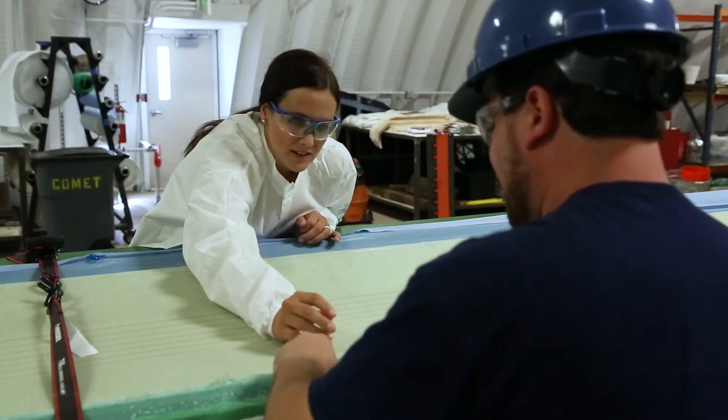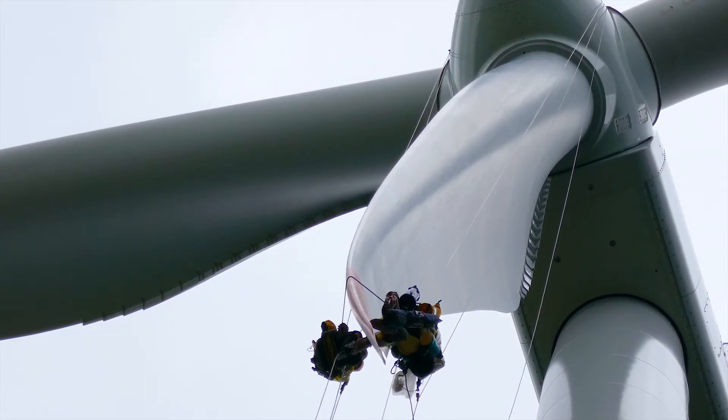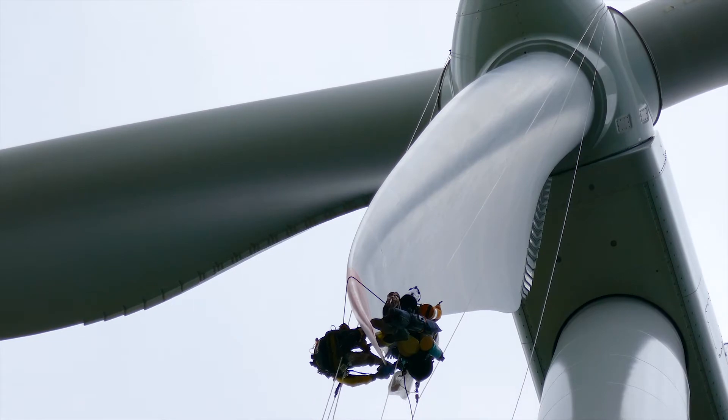And NREL is not just changing what turbine blades are made of, but how they are held together. Traditionally, wind turbine blade components are bonded with adhesive. However, joints can crack and separate over time, necessitating time-consuming and costly repairs.